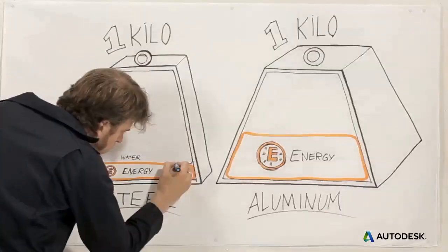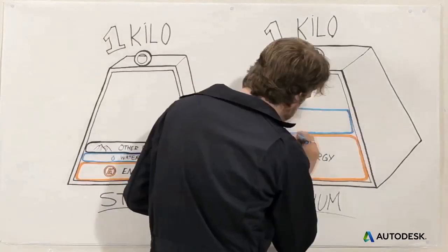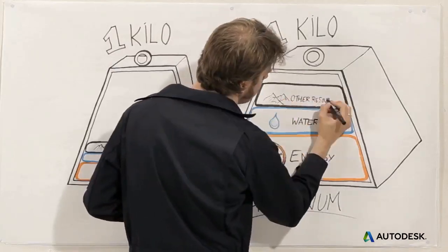Usually, the material's carbon footprint is directly proportional to its embodied energy. But it's not just energy that gets embodied in a product — other resources, like water, are embodied in the same way.